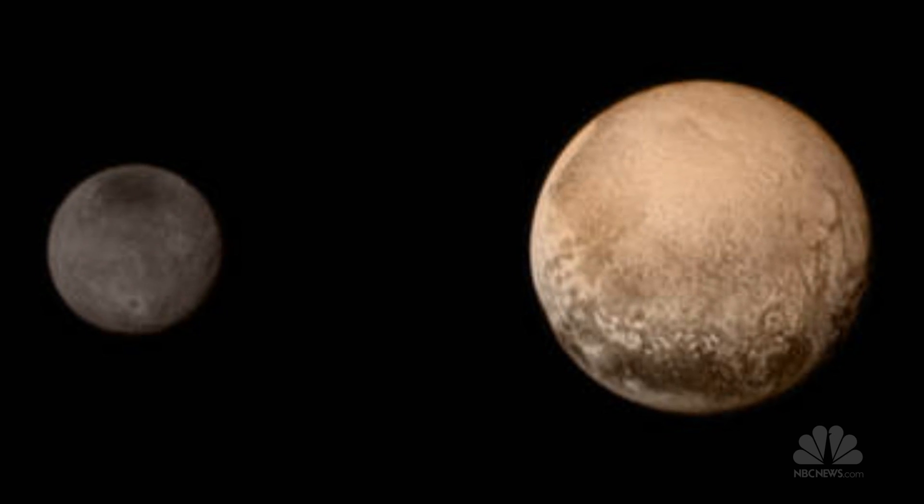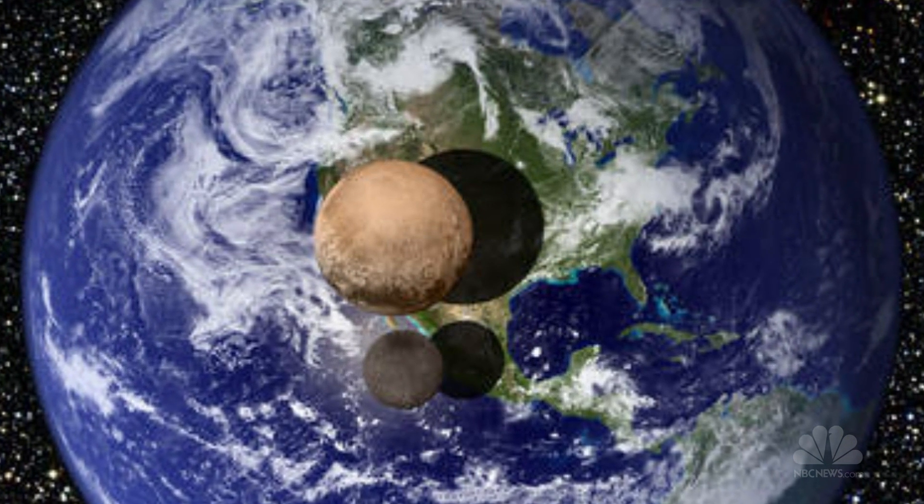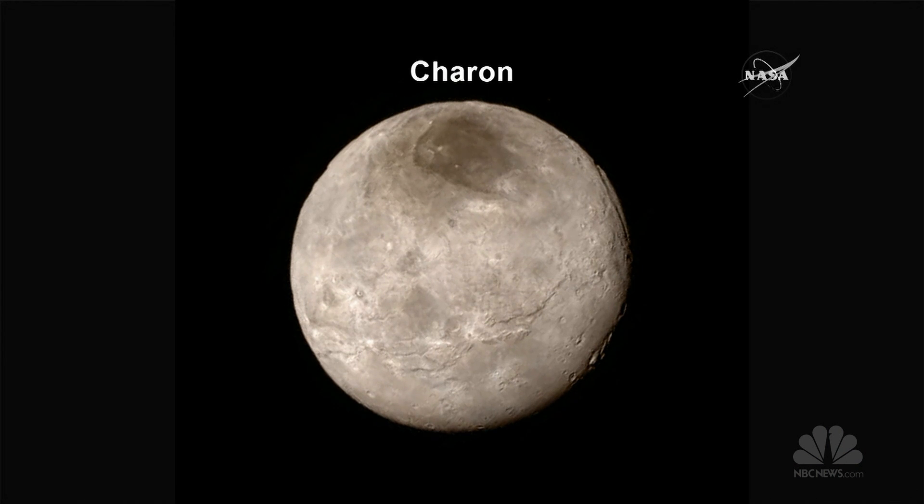We also saw spectacular images of one of Pluto's moons — a 600-mile mountain range gouges across the entire surface. So it's a small world with deep canyons, troughs, cliffs, and dark regions that are still slightly mysterious to us.